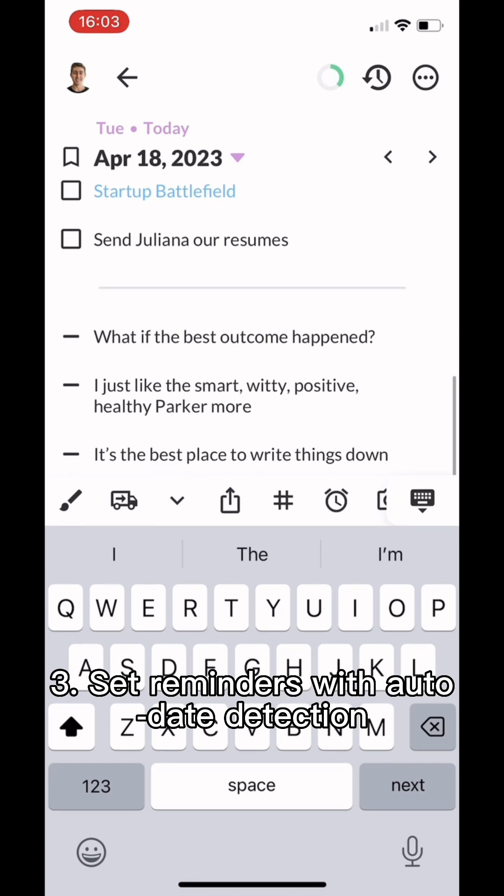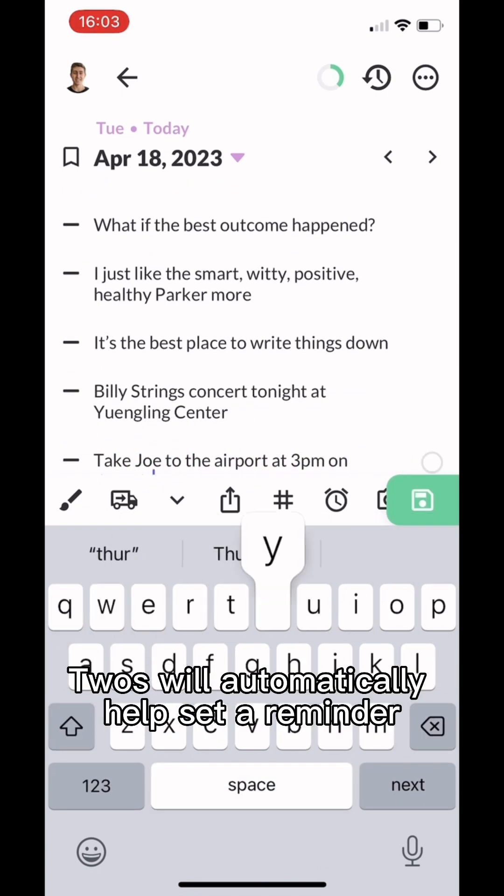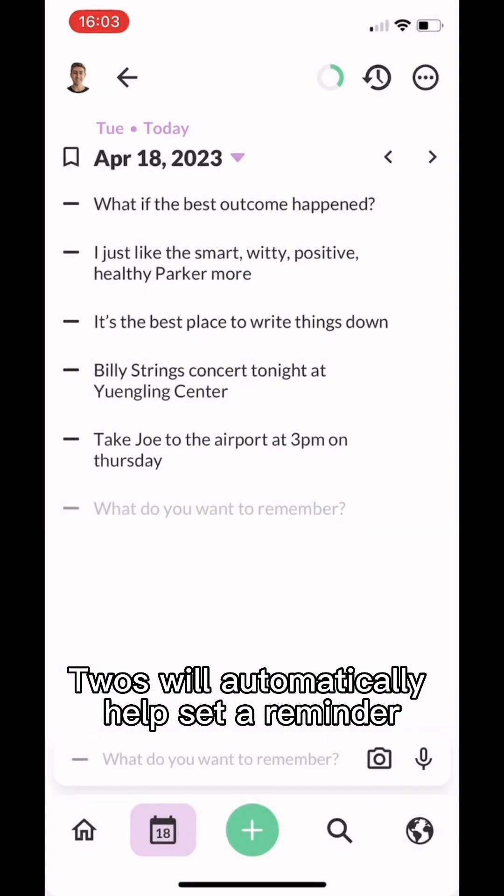Number three is to set reminders with auto date detection. For example, 'Take Joe to the airport tomorrow at 3 p.m.' — Twos will automatically help set a reminder.